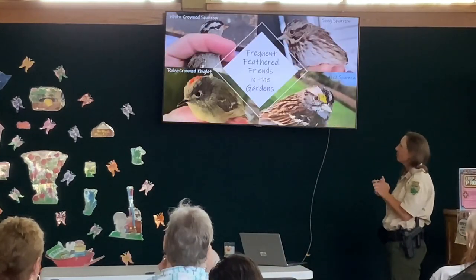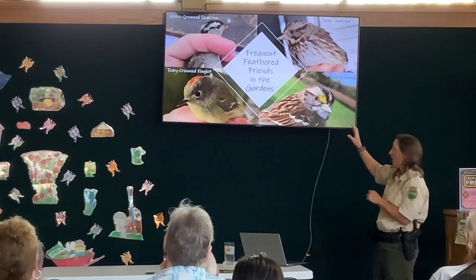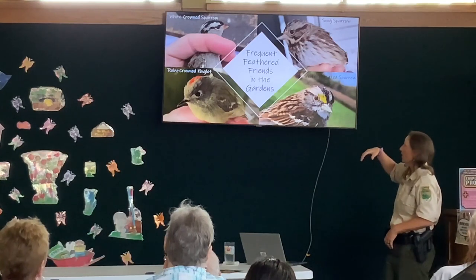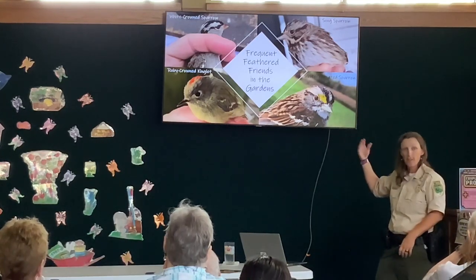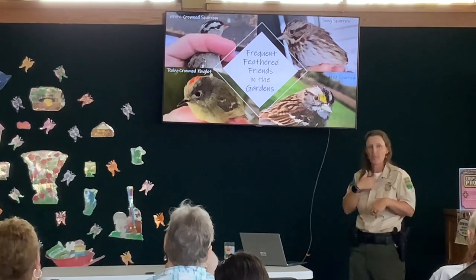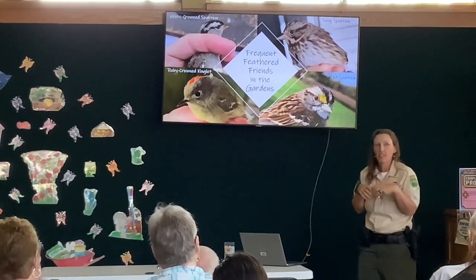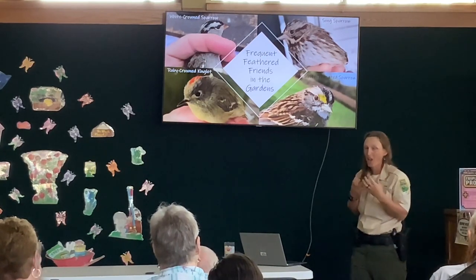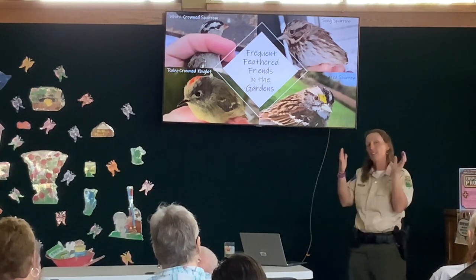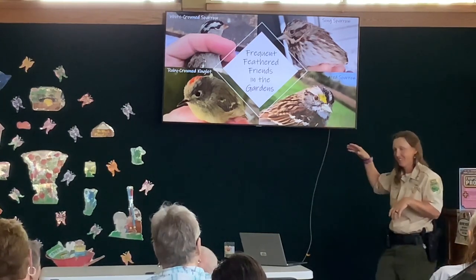White-crowned sparrows and white-throated sparrows actually only come to our park for the winters. They come from Canada and have found our feeders, and they love them. We know that because when we band them, we look for their fat — they store fat in their wishbone area, the furcula. When they get really fat it's bulging. Even this past weekend there were still some white-crowned sparrows — they don't want to go back, but they like the food.